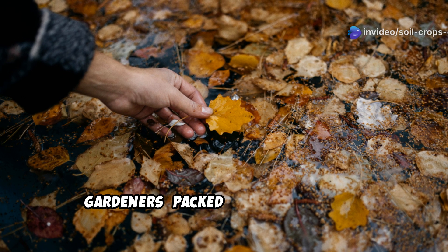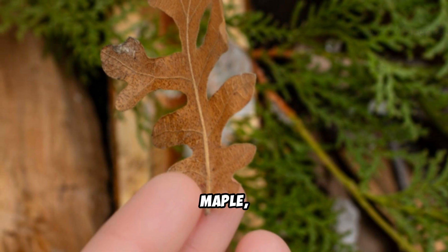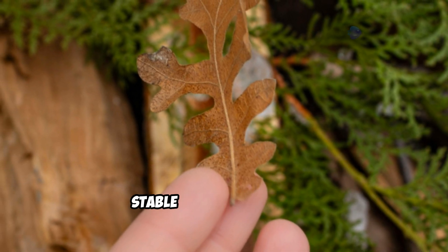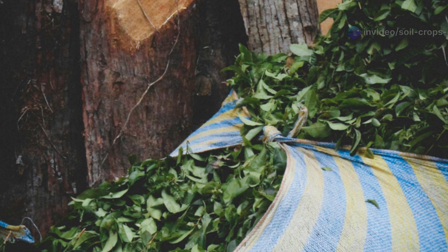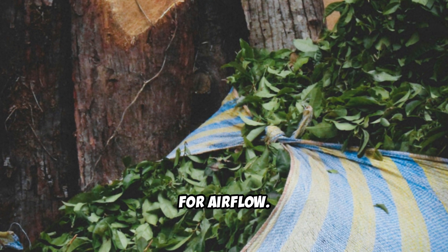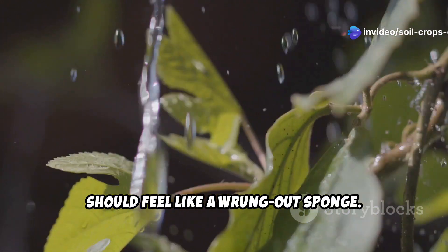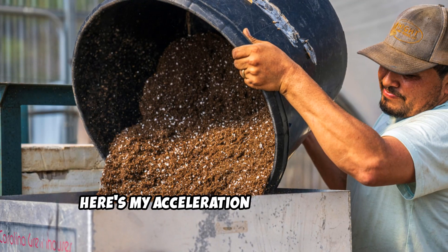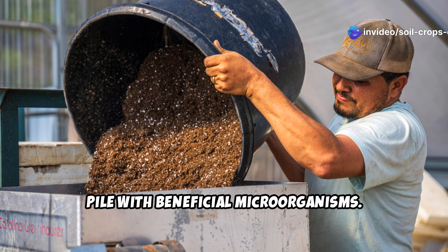Fallen leaves are nature's gift to gardeners, packed with minerals and carbon that form excellent humus. To create leaf-mold humus, collect deciduous tree leaves in fall. Oak, maple, and beech work exceptionally well due to their balanced carbon-to-nitrogen ratios and beneficial tannins that transform into stable humic compounds. Shred them with a lawnmower or leaf shredder to increase surface area for decomposition. Place the shredded leaves in a wire bin or large plastic bags with holes punched for airflow — the container should balance moisture retention with adequate oxygen circulation. Moisten the leaves thoroughly so they feel like a wrung-out sponge. Too dry and decomposition stalls; too wet and you'll create anaerobic conditions. Here's my acceleration trick: add a few shovelfuls of garden soil and a cup of finished compost to inoculate your leaf pile with beneficial microorganisms.